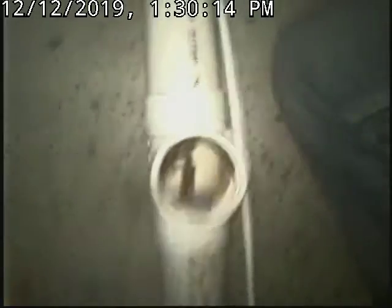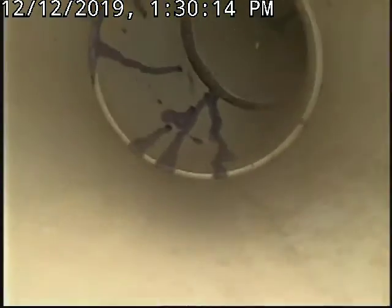We are at 9512 Northeast 98th Terrace, Kansas City, Missouri, in the basement going through the clean-out access port along the foundation wall.